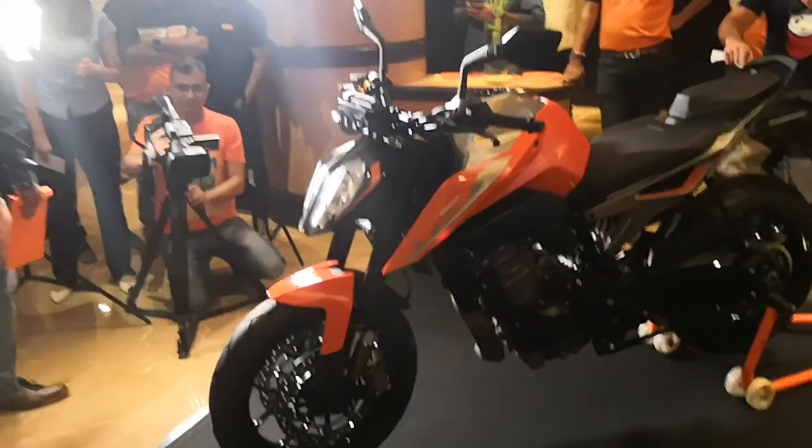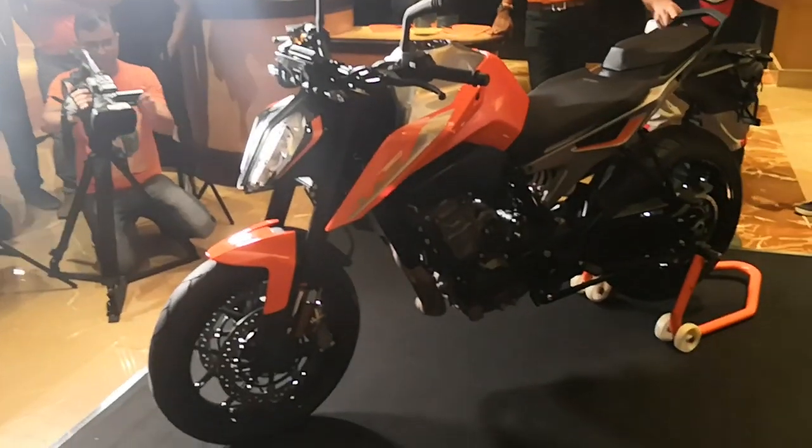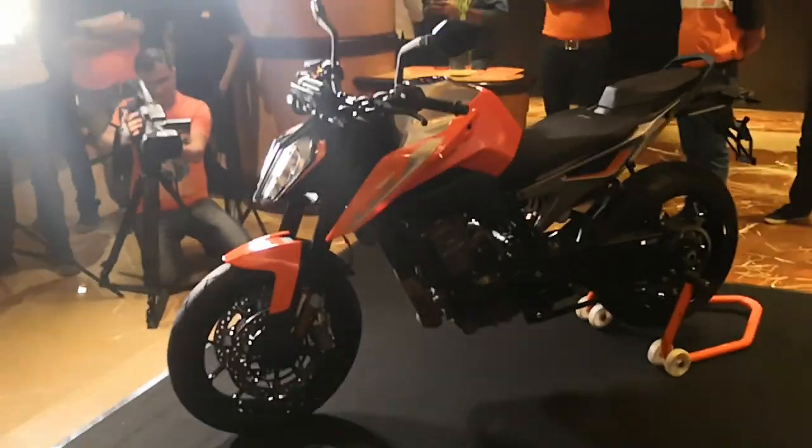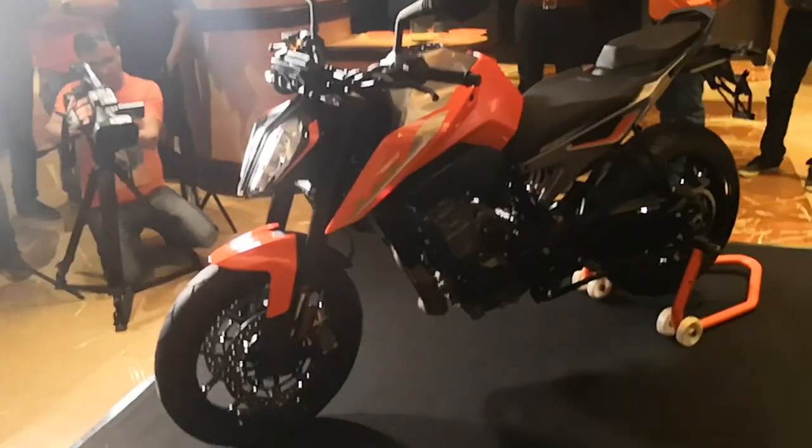This bike comes as a CKD in the Indian market, so the pricing is pretty good. It should avoid all Maharashtra CKD taxes, so registration should be under the 10 lakh rupee mark.